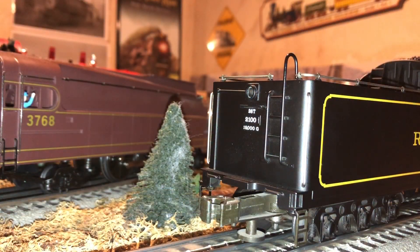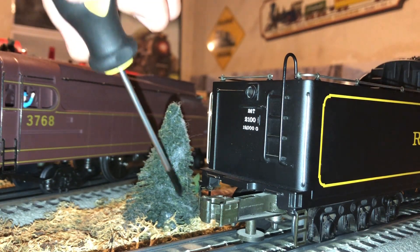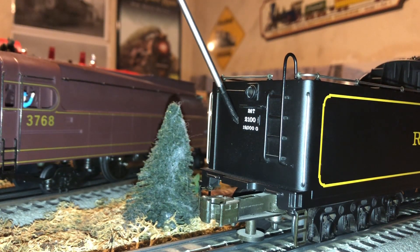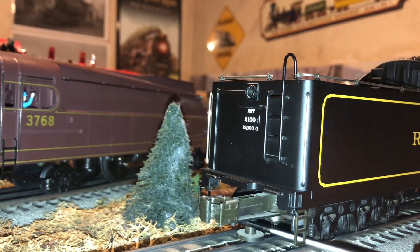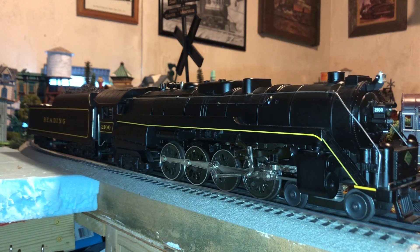Here is a look at the back of the tender. We have an operational backup light, a very nice separately applied ladder, some nice separately applied steps on either side, some nice legible signage, and a coupler that does fly open manually — though this does not have an electrocoupler unlike some other engines.